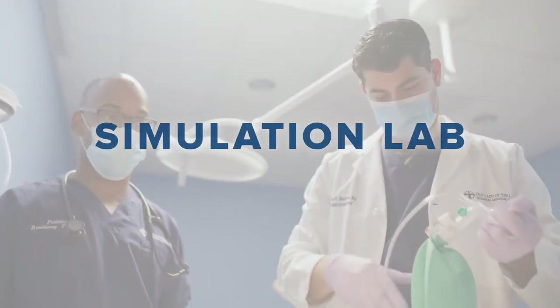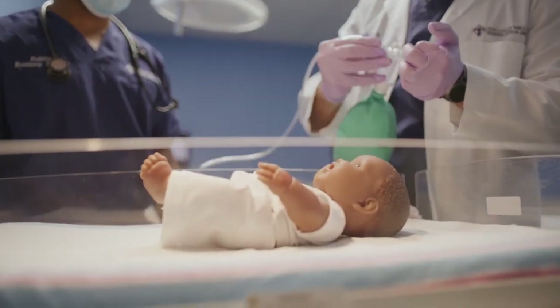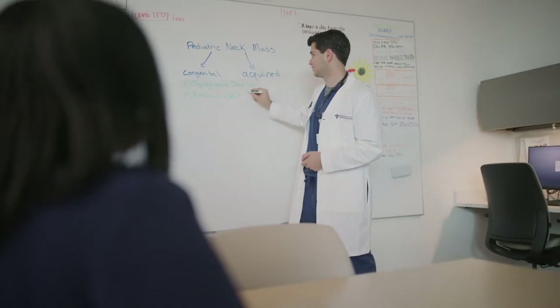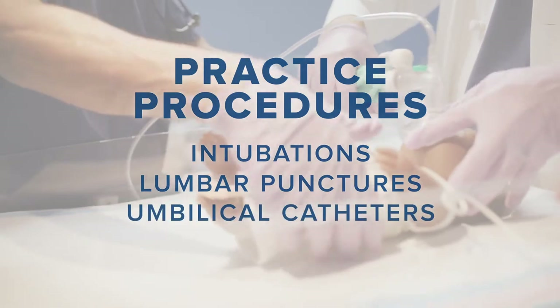Our simulation lab is one of my favorite places to learn. Multiple times during the year, you come to the sim lab and are given a case of an acutely decompensating child. You work alongside co-residents, nurses, and pharmacists to help stabilize the child. We also get to practice procedures here, such as intubations, lumbar punctures, and placing umbilical catheters.